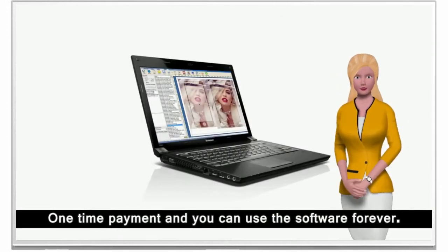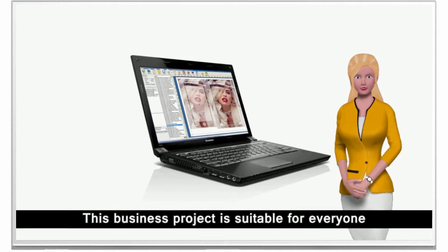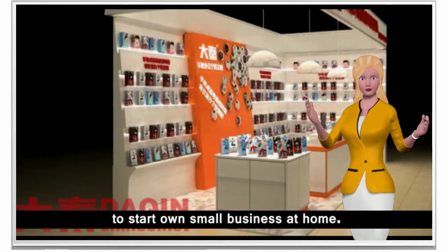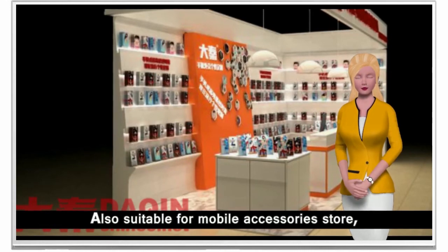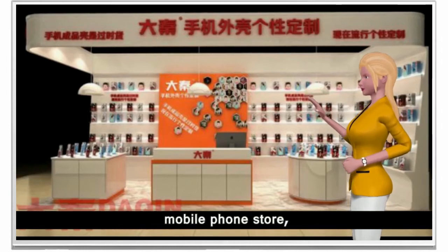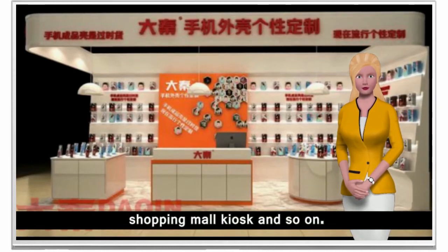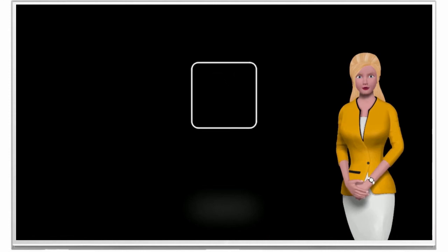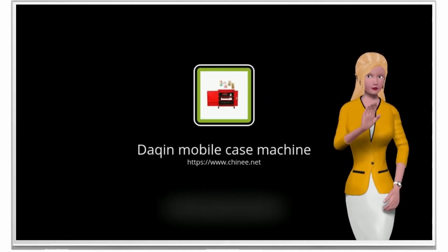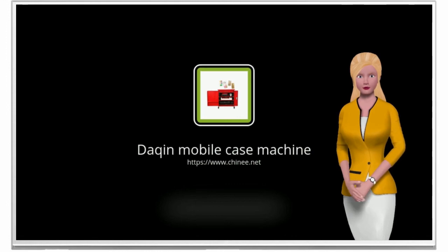One-time payment and you can use the software forever. This business project is suitable for everyone to start their own small business at home, and also suitable for mobile accessories stores, mobile phone repair stores, mobile phone stores, gift shops, shopping mall kiosks, and more. Visit the Dakin official website at www.sharmy.com to learn more.